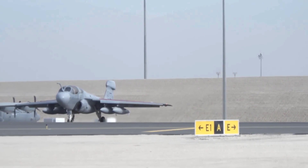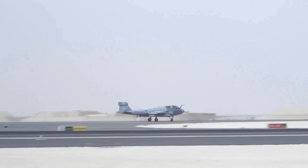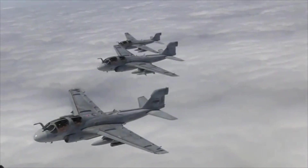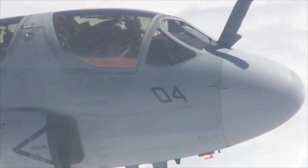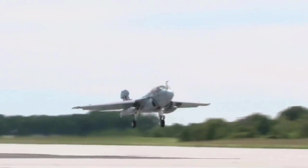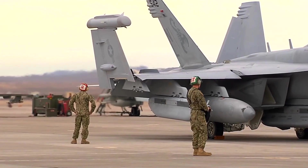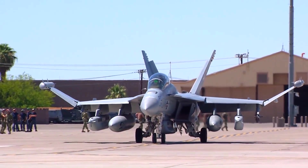The EA-6B Prowler's extensive combat history demonstrates its effectiveness in a variety of scenarios, with its proven track record in disrupting enemy electronic systems and supporting allied forces highlighting its unmatched capabilities. Its development and operational success have set a high standard for future aircraft and systems. As the EA-6B Prowler approaches the end of its service life, its legacy remains firmly established. The aircraft has been succeeded by the EA-18G Growler, which builds upon the Prowler's capabilities with modern technology, enhanced systems, advanced electronic warfare, and improved avionics, continuing the evolution of electronic warfare platforms.